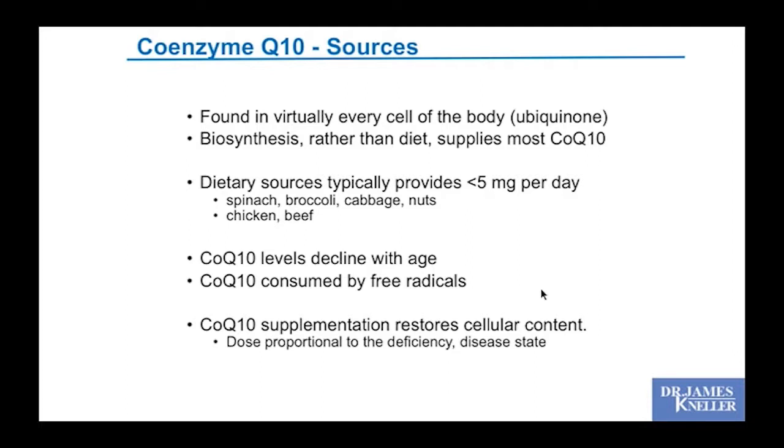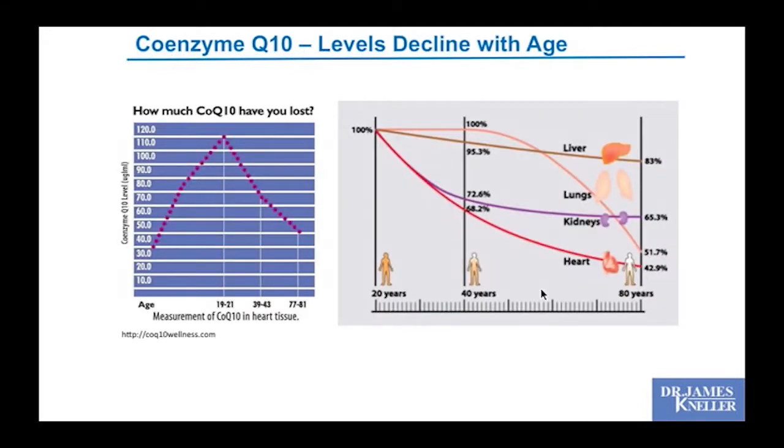Supplementation can quite reliably restore cellular CoQ10 content, and the dose can be proportional to the deficiency or disease state. CoQ10 levels tend to peak at about age 19 or 20 and decline thereafter. By age 40, your heart's CoQ10 can be down to 68% of peak; by age 80, down to just 43%.